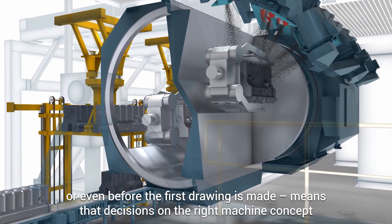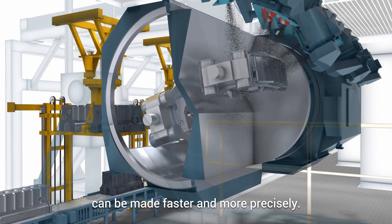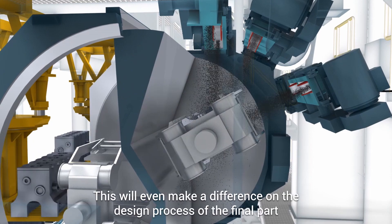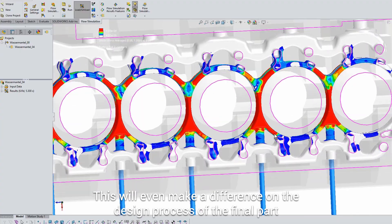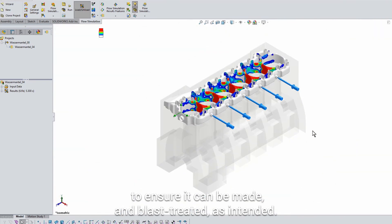This will even make a difference on the design process of the final part, to ensure it can be made and blast treated as intended.